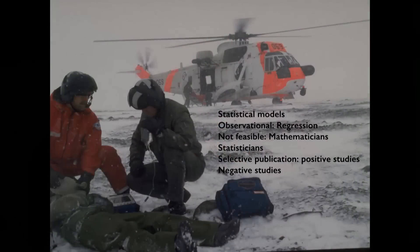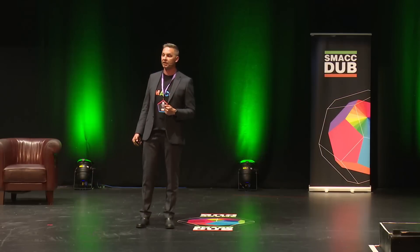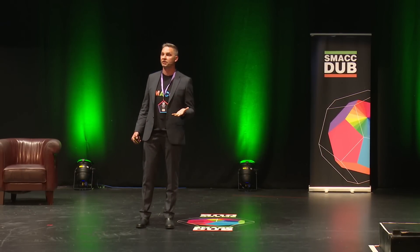You can't do any research without understanding a bit of statistics. If you do observational research, you need to understand regression analysis. For many of us it's not feasible to be both a clinician and a mathematician, so we ask our statisticians for help — and they do a much better job if included earlier in the process rather than later, to avoid having to resuscitate a futile dataset.